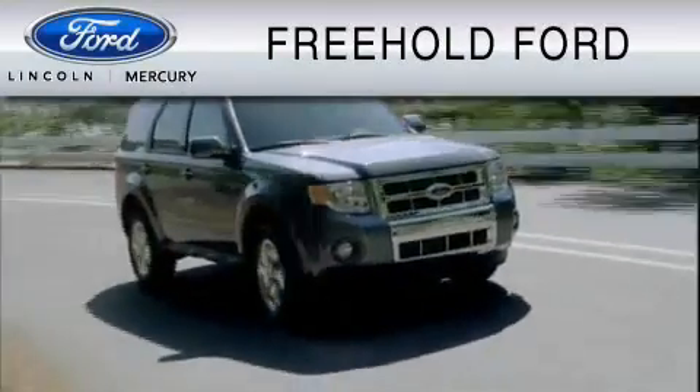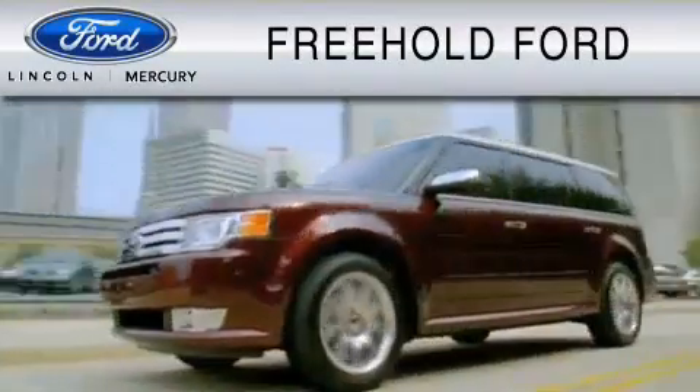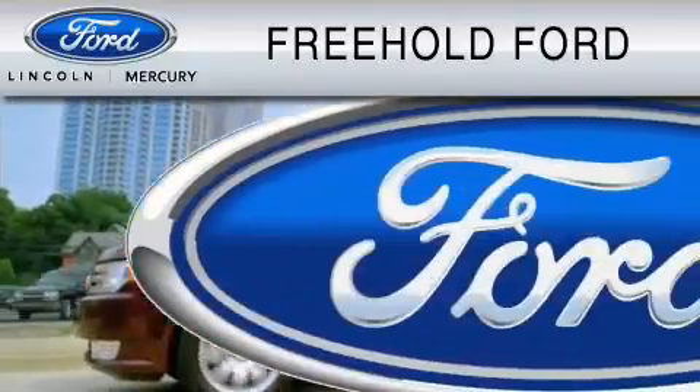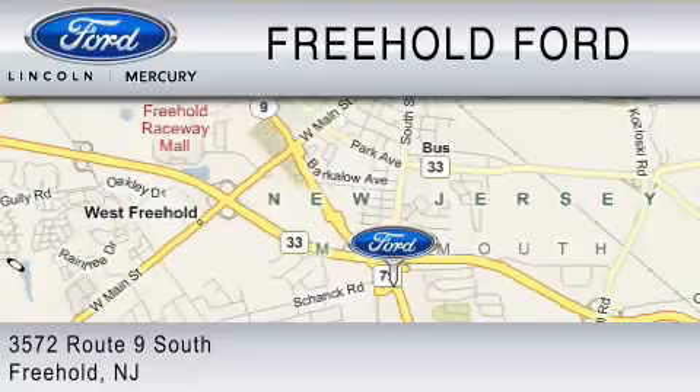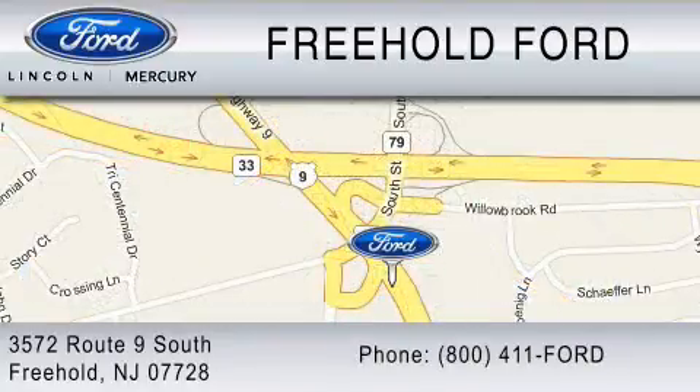A President's Award winner by Ford Motor Company, Freehold Ford is dedicated to doing everything possible to ensure that the experience you have selecting your vehicle is as pleasant as possible. We are located at 3572 Route 9 South in Freehold, or you can contact us at 800-611-FORD.